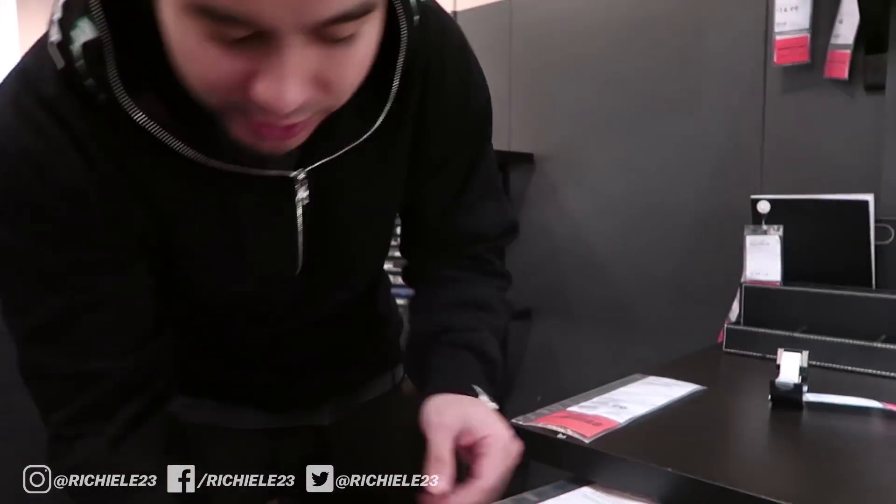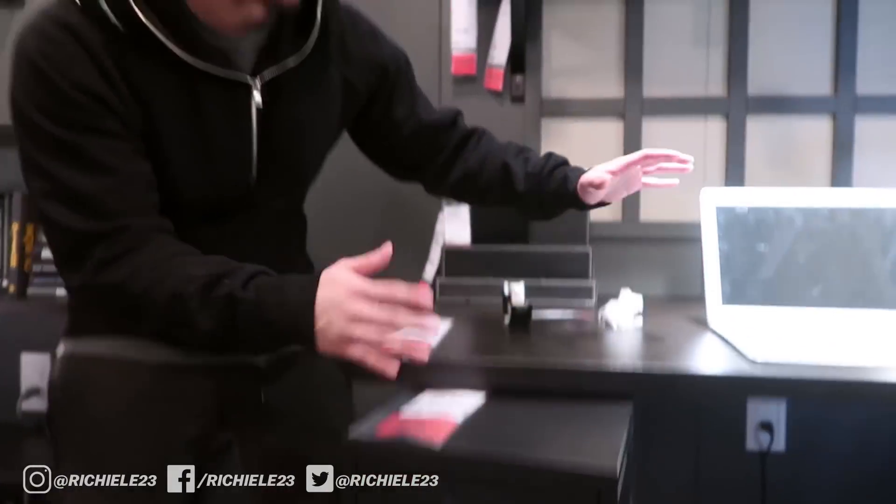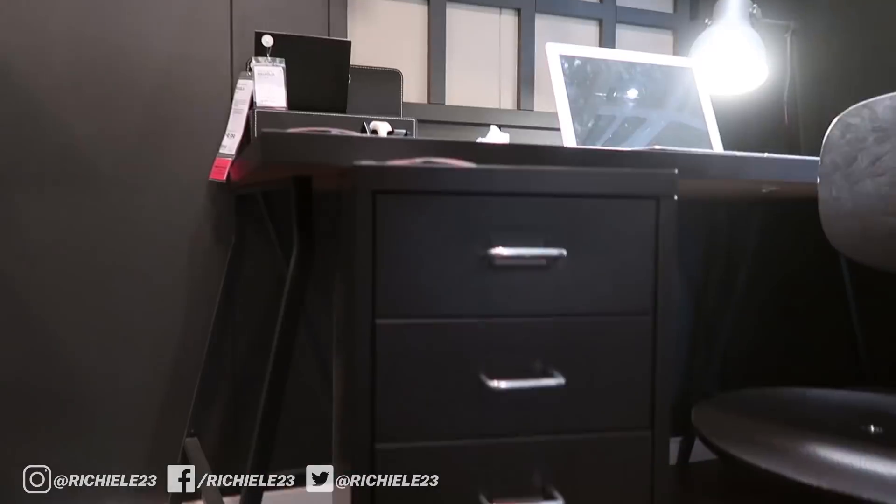We have this right here for 39 bucks — kind of like an organizer. You're going to be able to put a bunch of stuff in here and on top of your desk it's going to look really clean, nice, and simple.